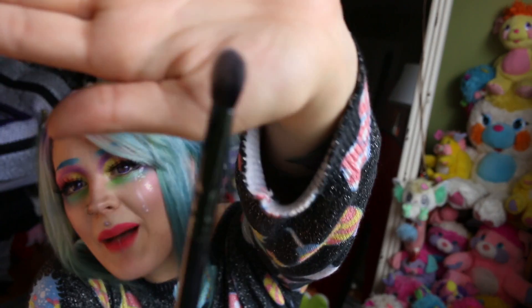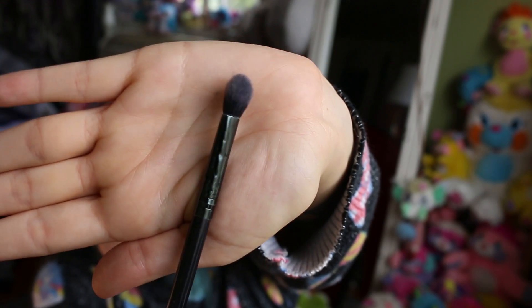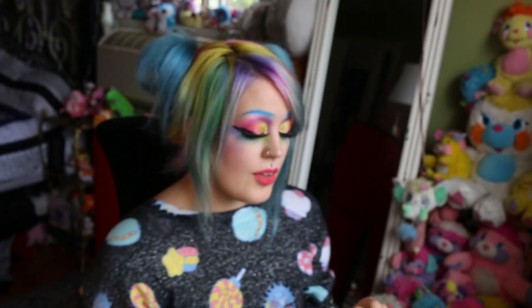The first product that I cannot recommend enough is Morphe's MB-13. I love this brush with a fiery passion. This brush is wonderful. It's great for nose contour, under lip contour, eyeshadow, blending, everything. You name it, it's amazing for it. I love this brush so much, specifically for eyeshadow.